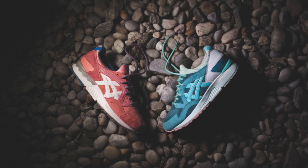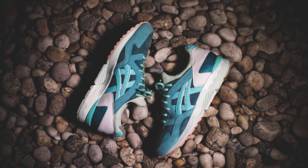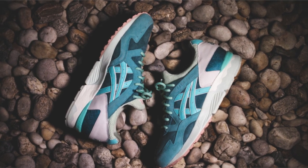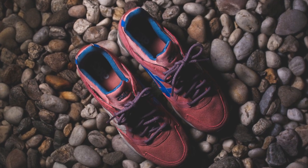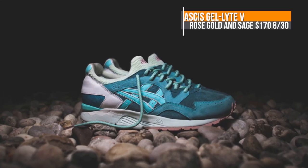On the running side of things, the Asics Gel Lyte 5 in Rolls Gold and Sage are set to release on the 30th as well. Pigskin suede is used once again on these uppers, and per the usual for these types of releases, they are pretty limited. Pricing is $170 each when they drop on Saturday.